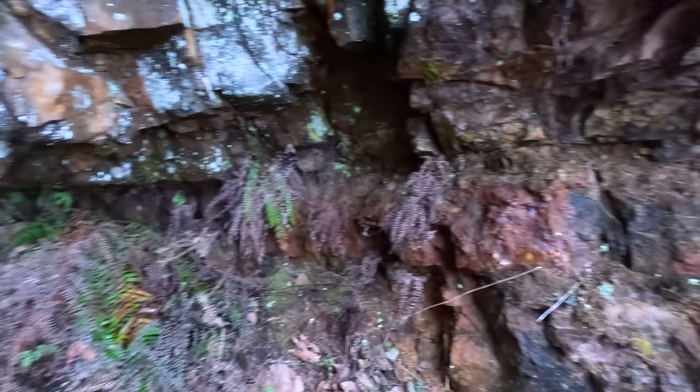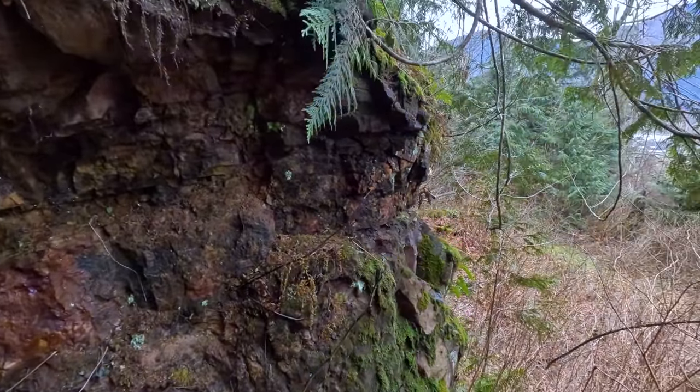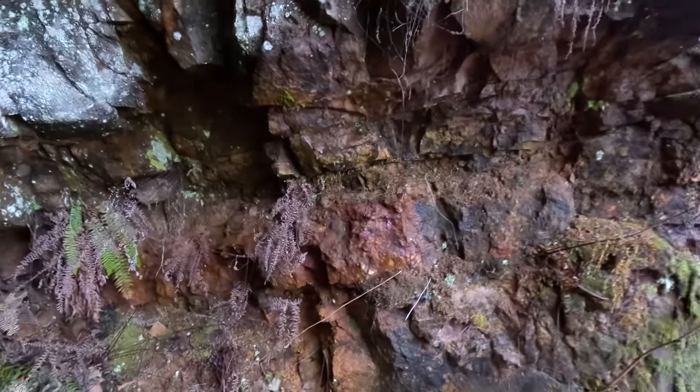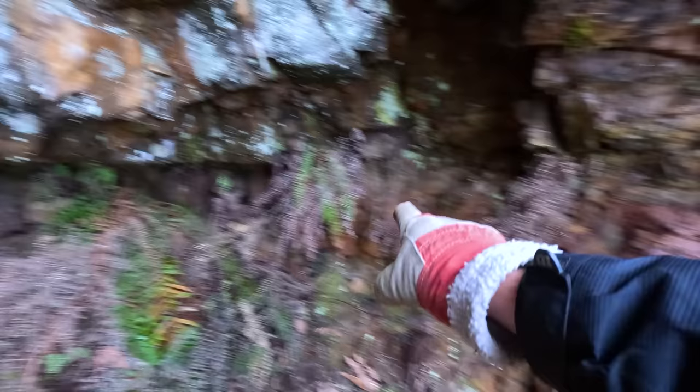Yes, I use pounds and kilograms interchangeably here in Canada. We work in kilograms, but we're still so used to working in pounds, I go back and forth between them. Anyhow, here's the big quartz seam we will sample from.